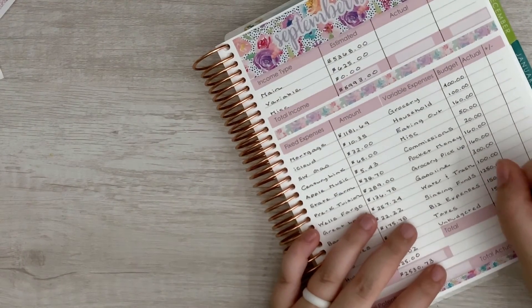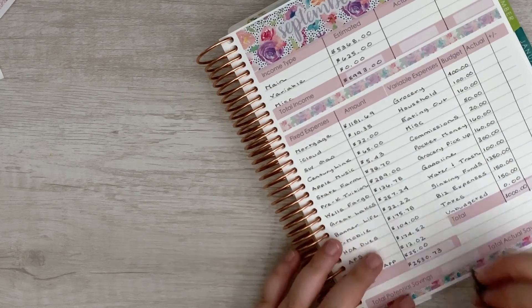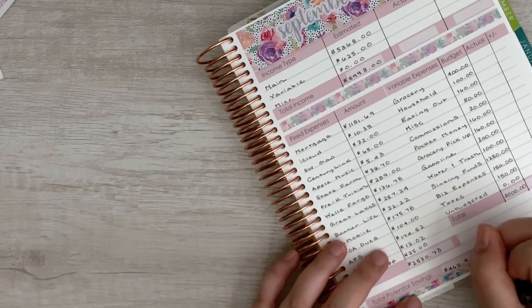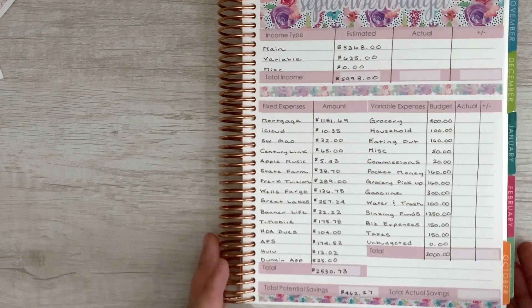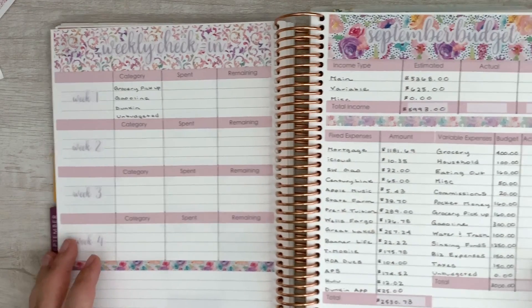As far as potential savings — our total variable is $3,000 and our total potential savings is $462.27. So that is our September budget — everything's laid out and ready to go, and we've got our weekly check-in page all set up as well.